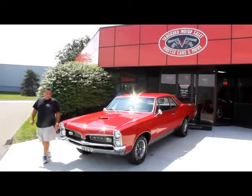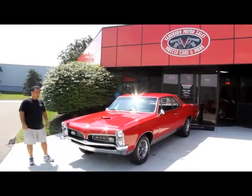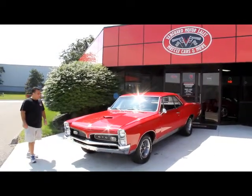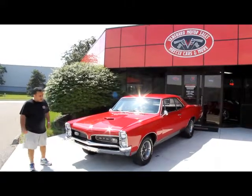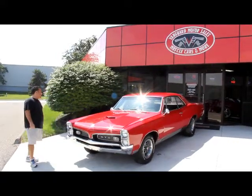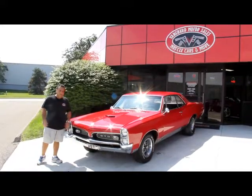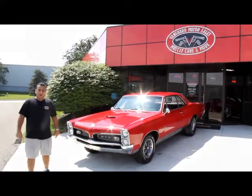Check out this gorgeous red '67 GTO — just an absolutely gorgeous car. It was restored back in 2000 and it looks awesome. The paint, base coat, clear coat is still absolutely beautiful. Come on up and let's take a look at this beautiful car.